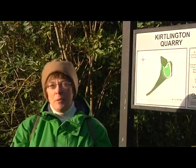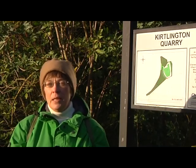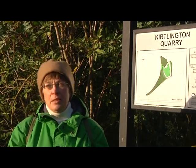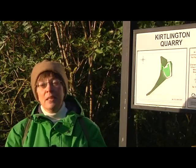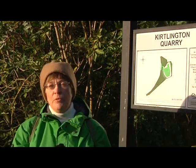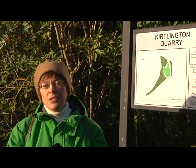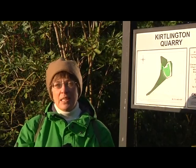Having been down here in the summer and talked to Owen about Kirtlington Quarry and learned that it's an SSSI, I've come back now on a rather blustery November day to meet Stuart Mabbott, who is the wildlife presenter for Radio Cherwell. He should know about all the flora and fauna, so I'm off to see him and see what he can tell us.